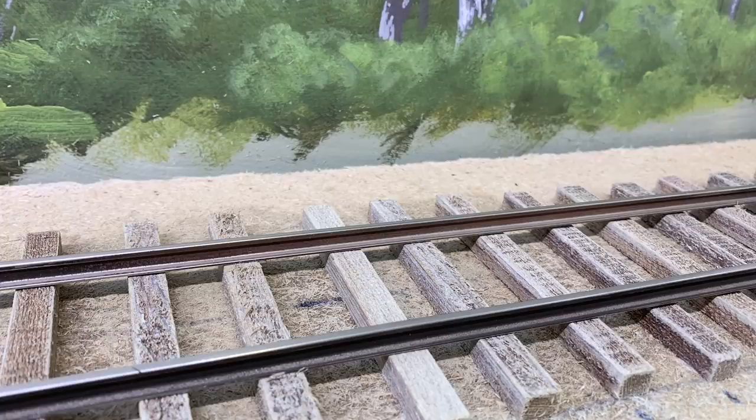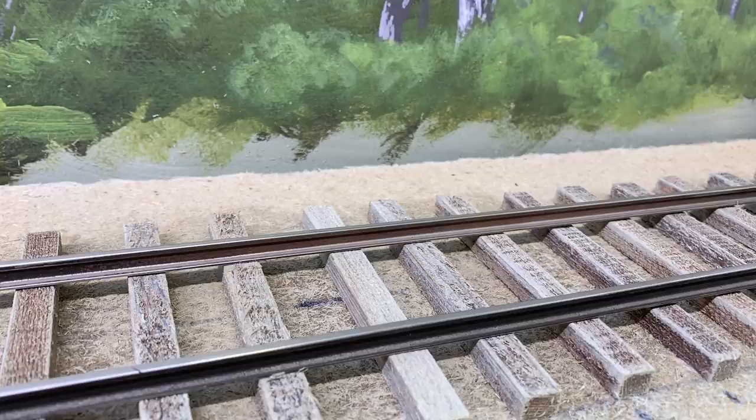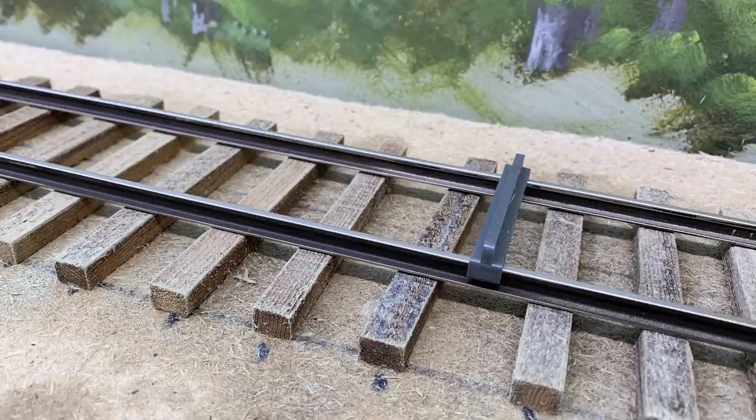I've also painted the rail. I used Krylon's camo paint — you can pick it up at Walmart in a dark brown color — and it looks really nice on there. Before the paint dries, take a little thinner and wipe the paint off the top of the rail and the bottom of the rail. Very easily done while the paint is still soft. Now I'm ready to start spiking the rail in place, but I wanted to stick my tie plates underneath there and then spike the whole thing.